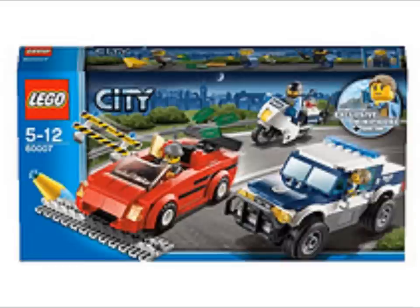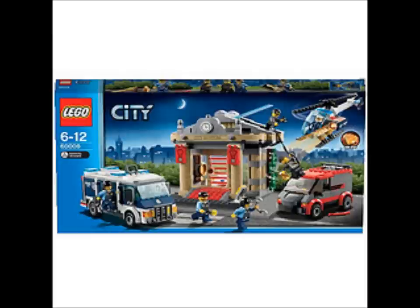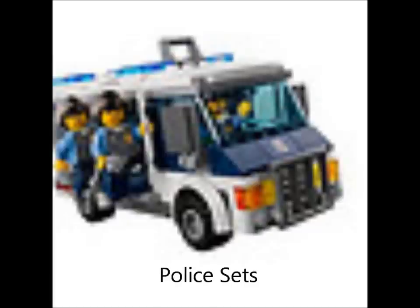Oh, and here's that Lamborghini — I think this is a scene from the video game. I don't have the video game, so I don't know. And here, this is a pretty cool set, I might get it. It's like a museum with the SWAT guys and bad guy van and police helicopter. And here's the actual police sets.